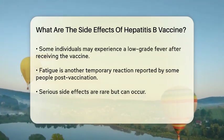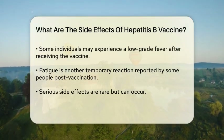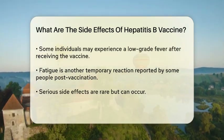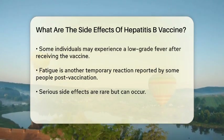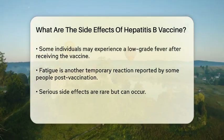Common side effects include soreness at the injection site, which may also be accompanied by redness or swelling. Some people report experiencing a low-grade fever or feeling tired for a short period after receiving the vaccine.